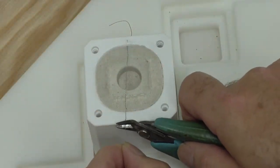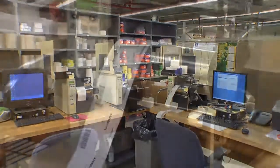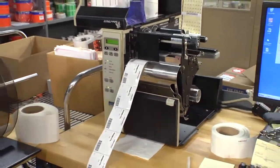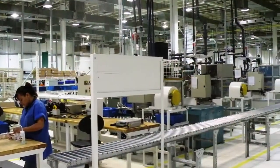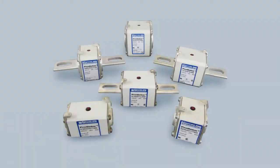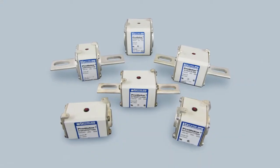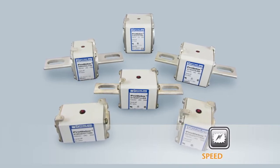By installing a brand new line to increase capacity in our Newburyport, Massachusetts and Juarez, Mexico facilities, Mersen's high-performance square semiconductor fuses are truly built with speed in mind from protection to delivery.